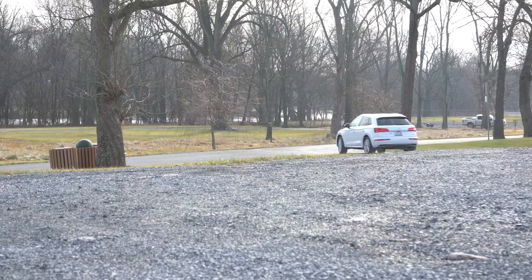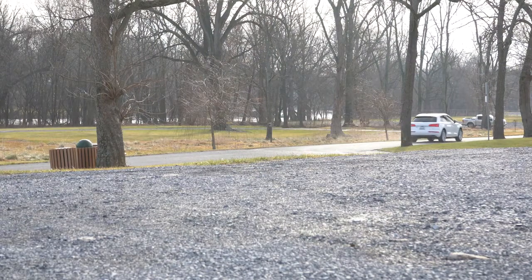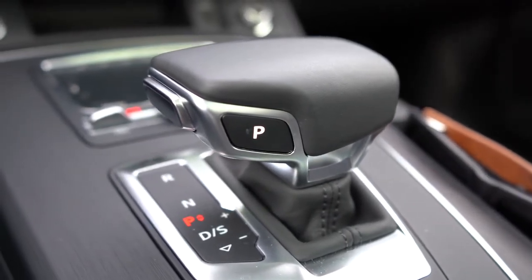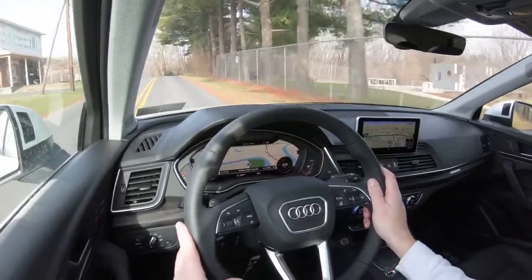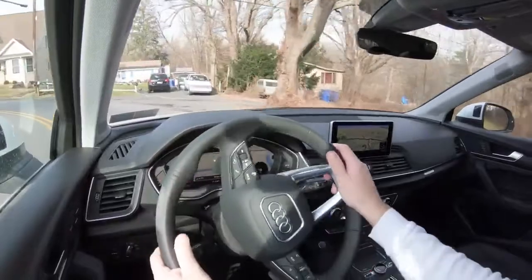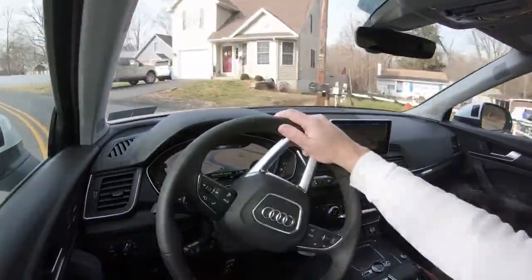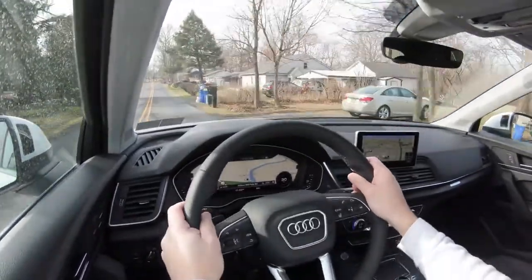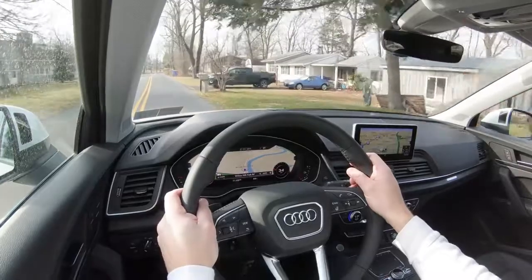To put it in full manual shift mode, simply slide the shifter all the way back and to the right. That gives you full control over shifting. Quick turning radius check here — wow, that's excellent, among the best I've seen. I had it up around 4,000 RPM and it did not shift for me, so it truly is a manual shift mode, which is brilliant.